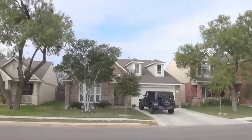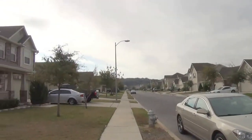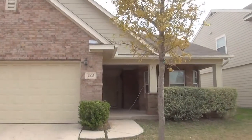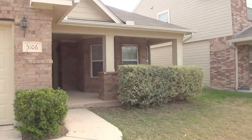This home was built in 2005. Approximate square footage is 1,610. It is a 3 bedroom, 2 bath. We'll go in here and take a look at it. This property is managed by Liberty Management.